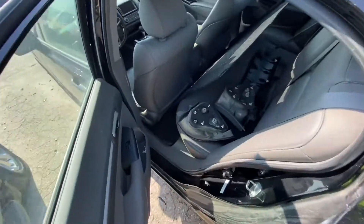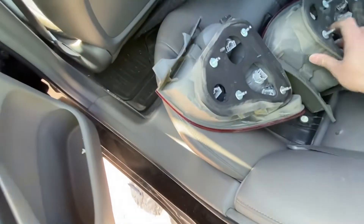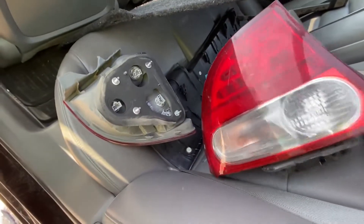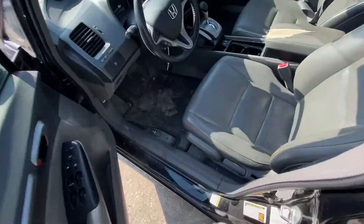Let's take a look inside. We have the taillights here — one of them is broken, but the other one is in better shape. We have leather seats — very nice for a Civic. That's pretty good.